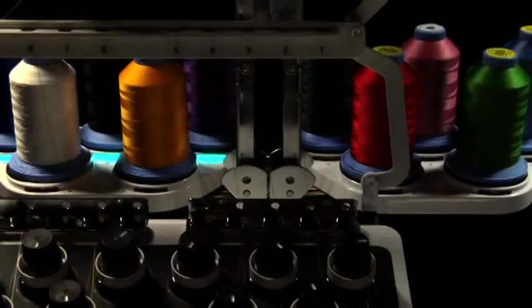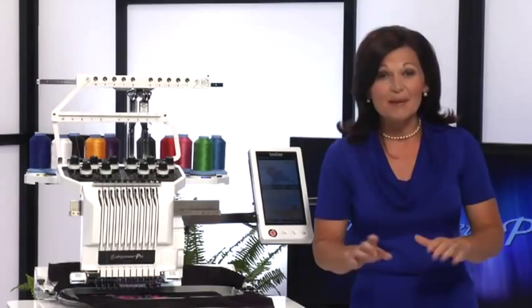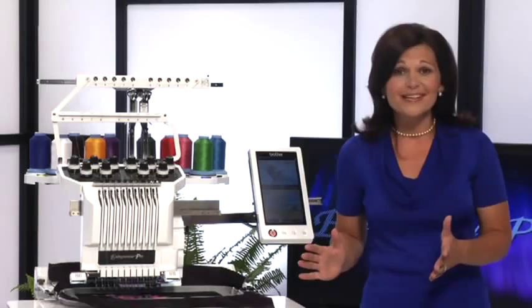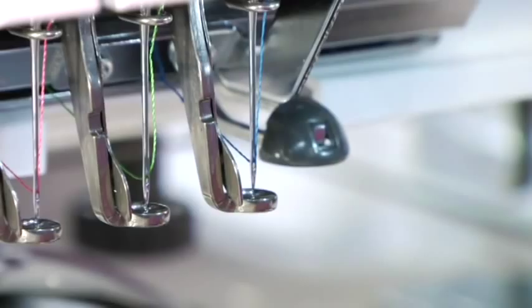Don't worry about the time it might take to thread these 10 needles either. The PR 1000 is the only multi-needle machine with a built-in auto threader — threading any of the machine's needles can be done in seconds with the press of a button. Now that's a perfect 10.